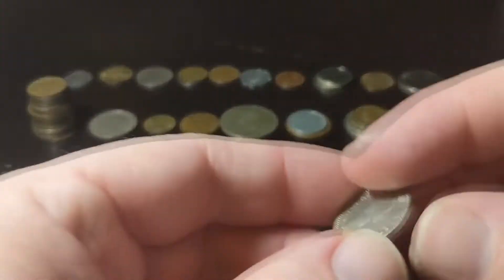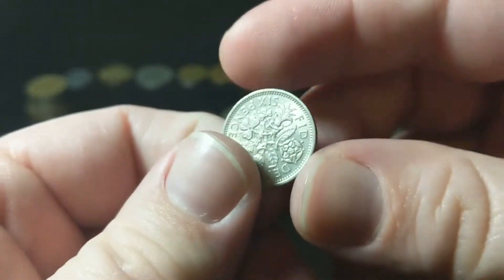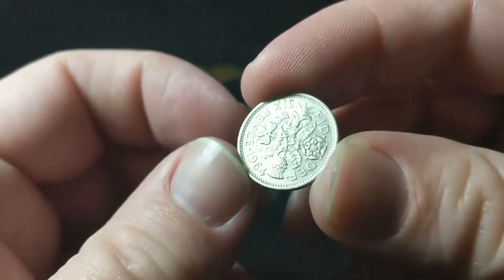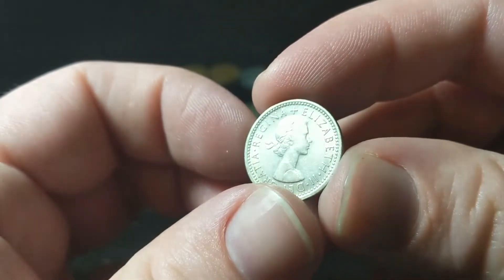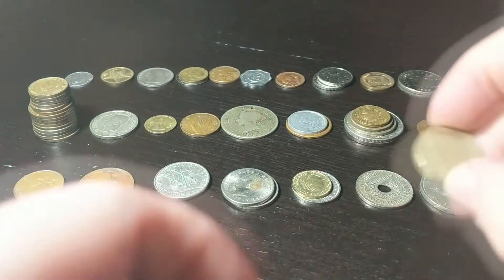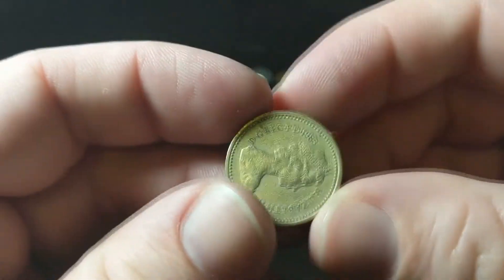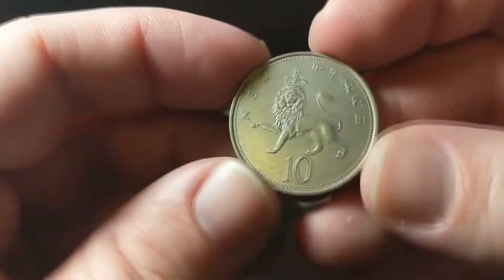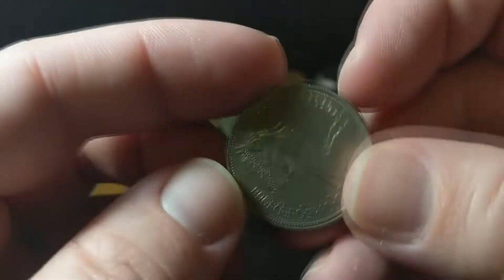The UK had some not so uncommon ones. That's a great looking six pence from '64 — not silver, but still a nice looking coin. We had a one pound from 1983; these thick things are always so fun to have. And then 10 new pence from 1968 in decent condition.